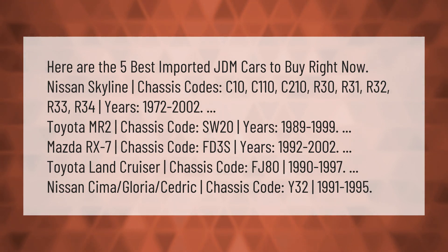Here are the five best imported JDM cars to buy right now: Nissan Skyline, chassis codes C10, C110, C210, R30, R31, R32, R33, R34, years 1972 to 2002. Toyota MR2, chassis code SW20, years 1989 to 1999. Mazda RX-7, chassis code FD3S, years 1992 to 2002. Toyota Land Cruiser, chassis code FJ80, 1990 to 1997. Nissan Cima/Gloria/Cedric, chassis code Y32, 1991 to 1995.